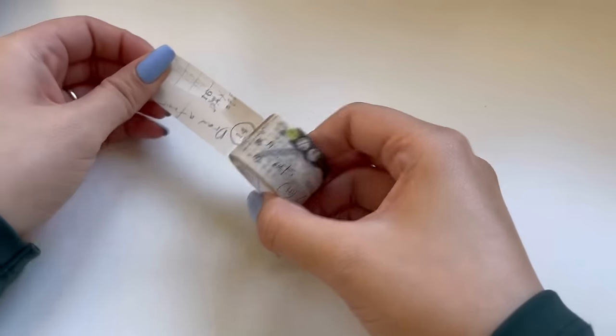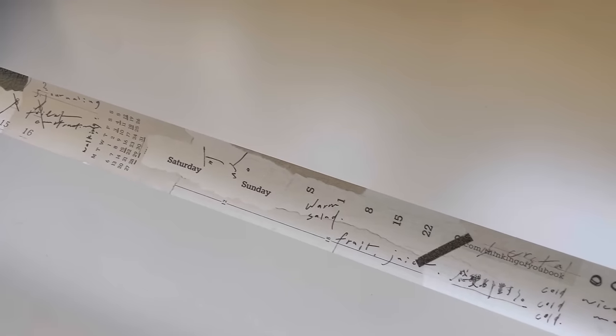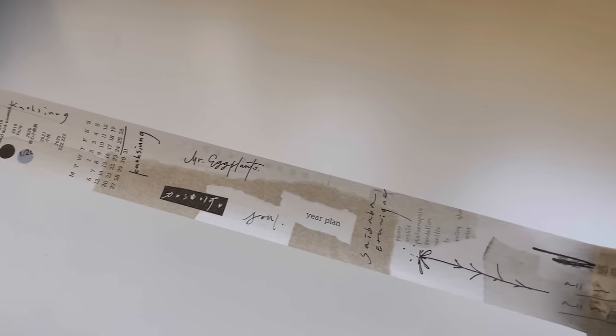Moving on — my best washi purchase is Mr. Eggplants' washi called 'Thinking of You.' I first saw it in a happy mail someone sent me, used to tape an envelope closed, and I messaged her right away. It's such a nice neutral with organic lines, scribbles, illegible-but-legible handwriting, abstract shapes, lines, and circles. It followed a theme in everything I was purchasing over the year. It's one of my favorite washis and I use it sparingly because I love it so much.